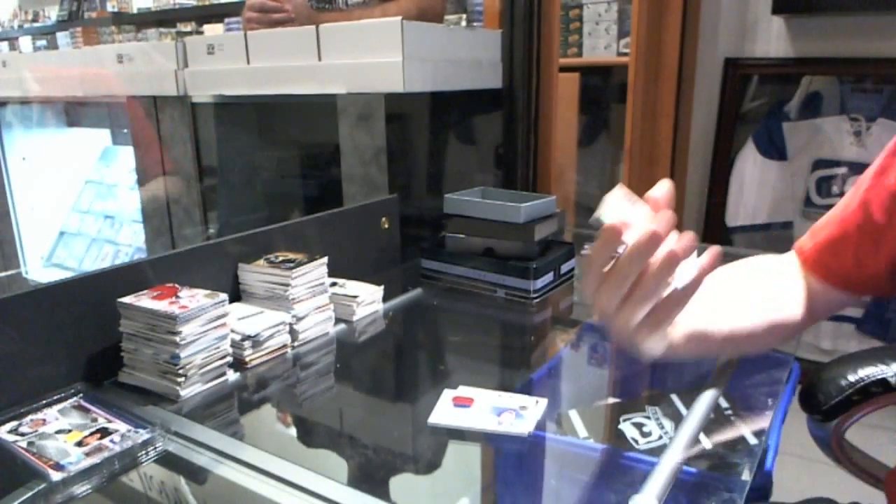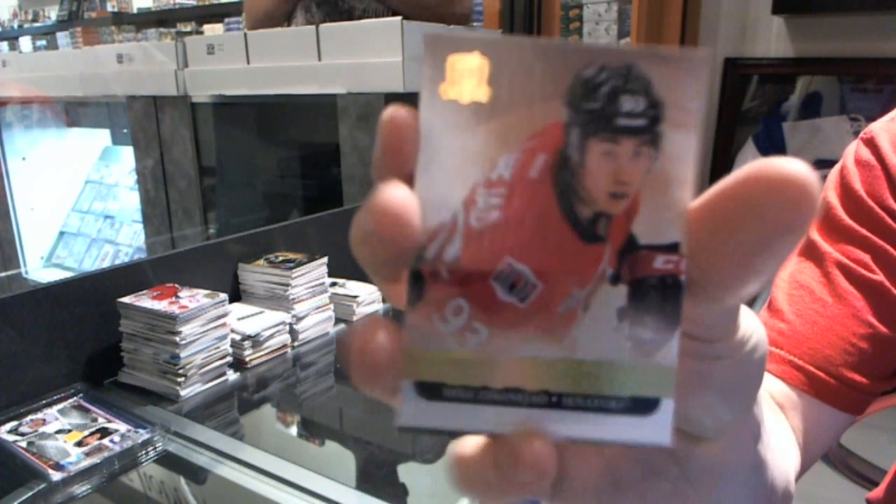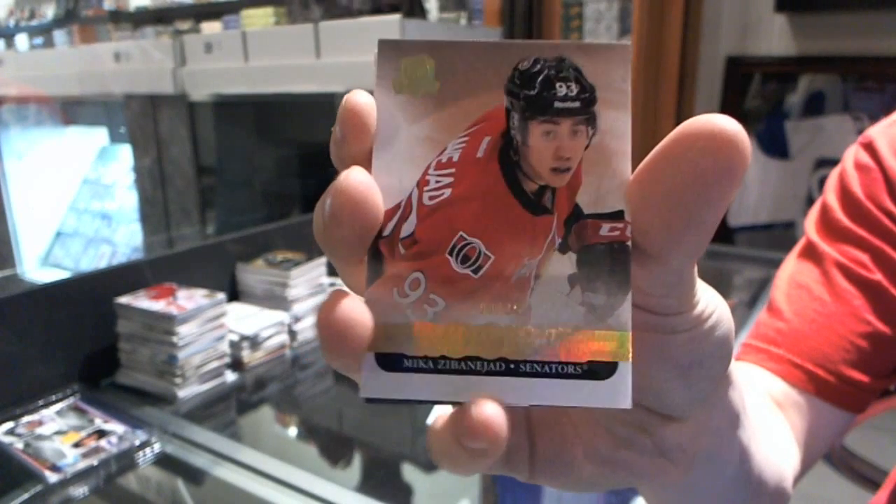We've got a Platinum rookie, number 9 of 25 for the Ottawa Senators — Mika Zibanejad.